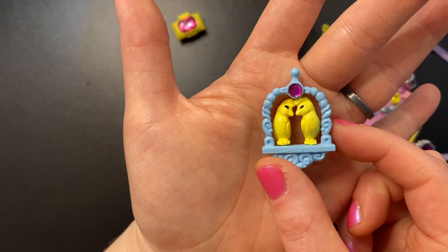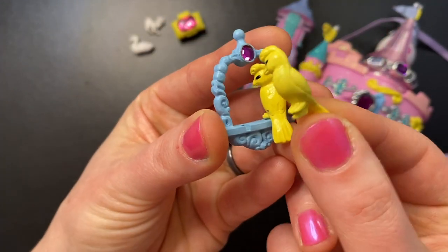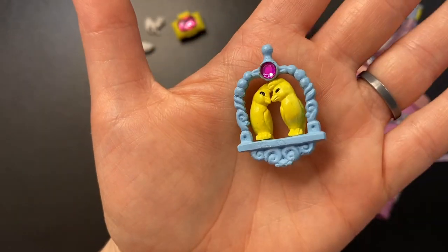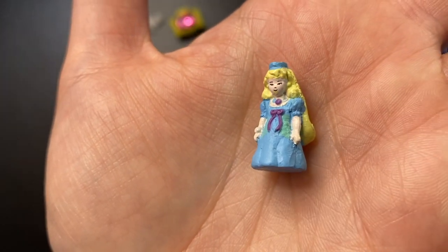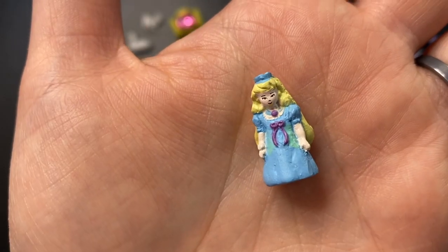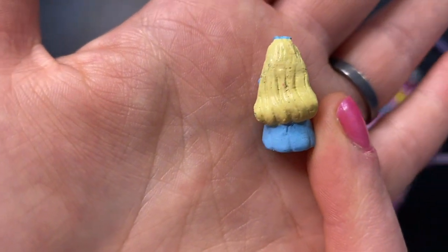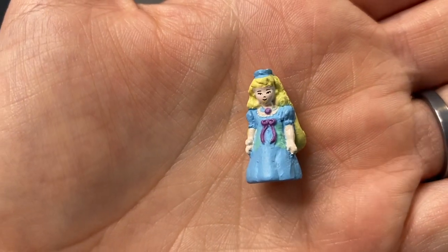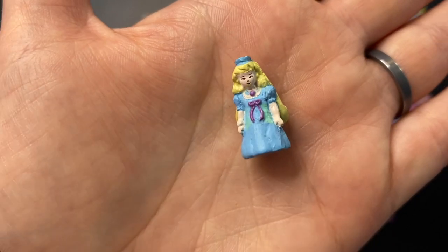We also get these two yellow birds sitting on a little perch with a gem on either side — the birds are removable and they're called lovebirds. And we get our princess, who's in really good shape. She has long blonde hair, wearing a blue tiara and blue dress with a bow on the front. Her hair is a little dirty but overall she's in really good shape. She doesn't bend like a Polly Pocket, which is unfortunate, but she makes up for it with just being so cute.